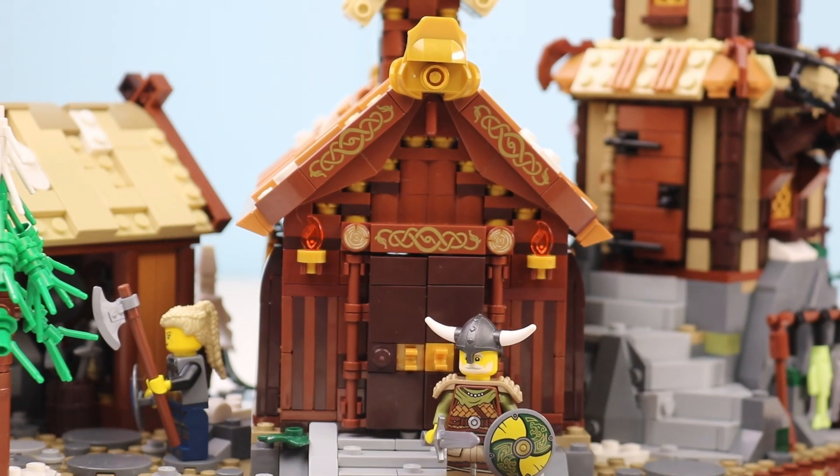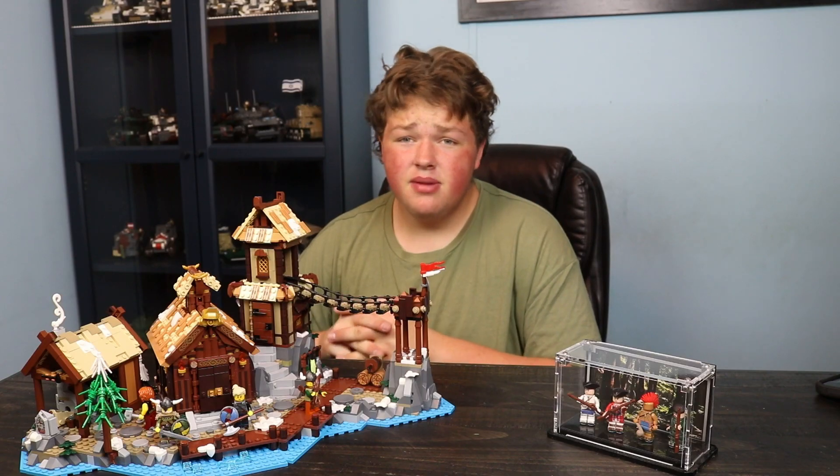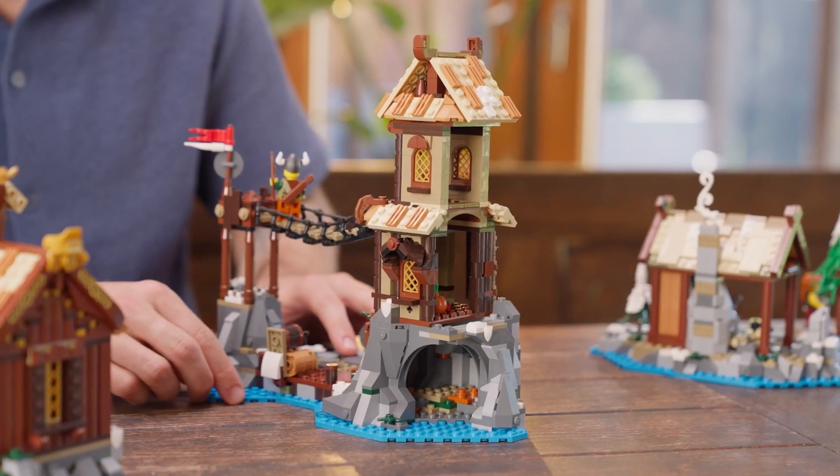We're going to cover the one drawback of the set, but also all the other amazing positives and good details. The building process for this set honestly was not anything to scream about. There were a lot of good techniques, like SNOT bricks.